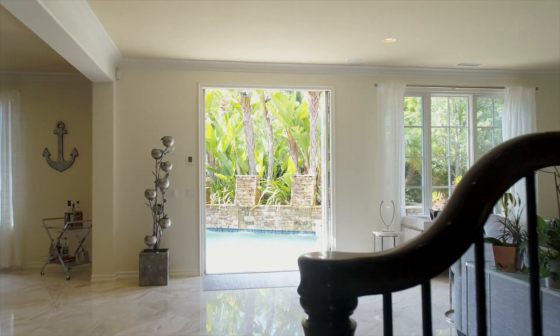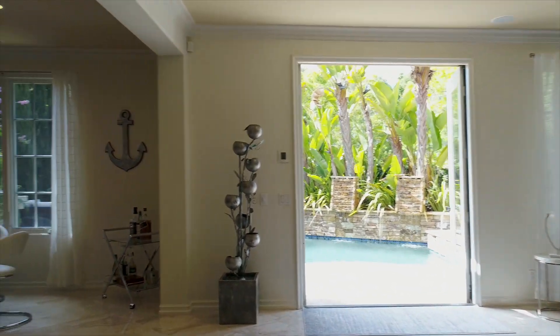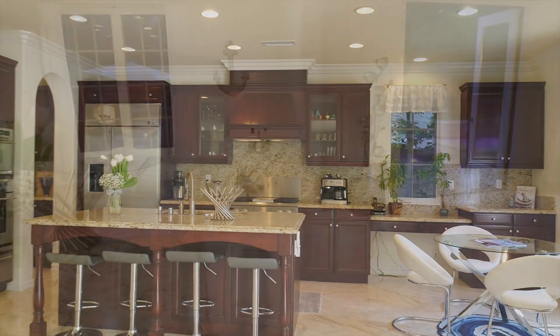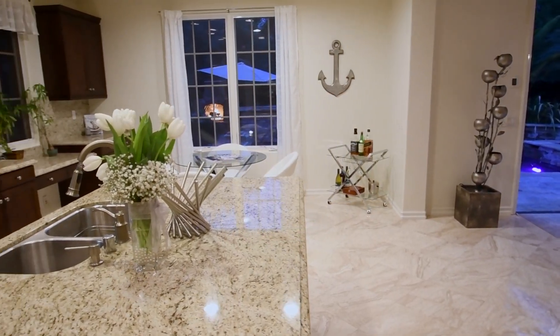Sumptuous marble flooring is showcased in the formal living areas. Handsome cabinetry and granite countertops lend themselves to a well-appointed gourmet kitchen.